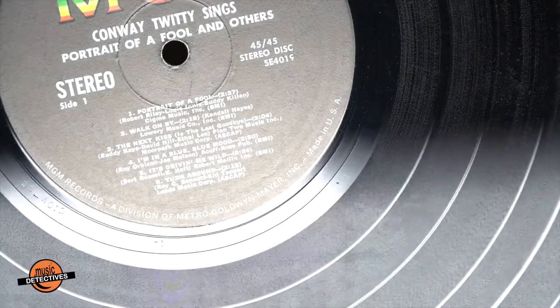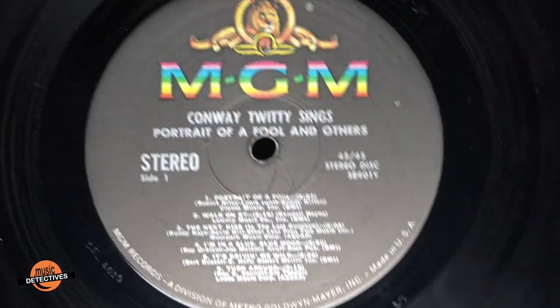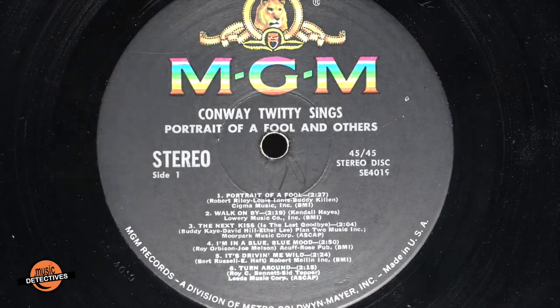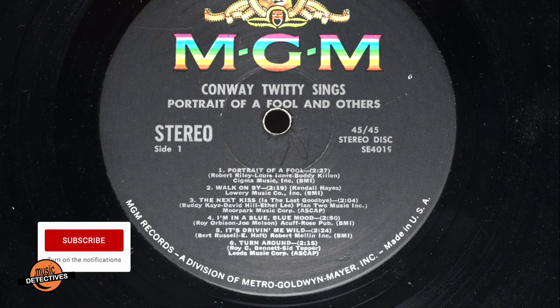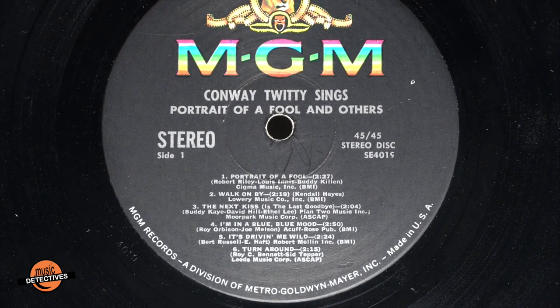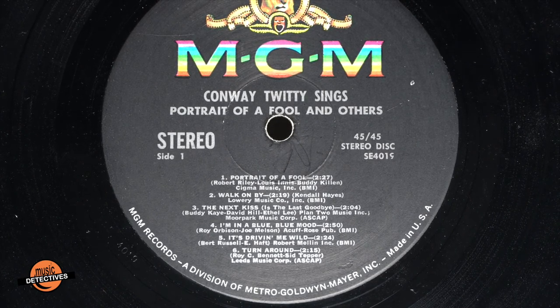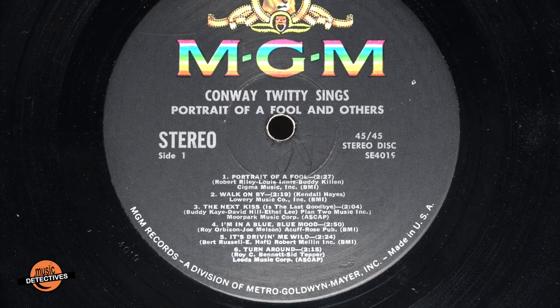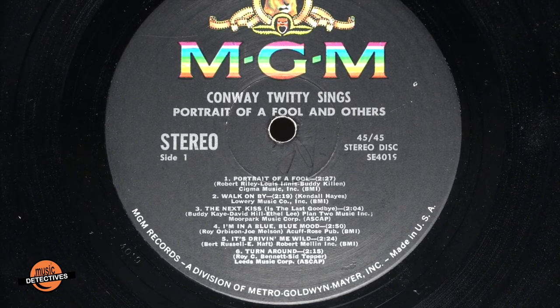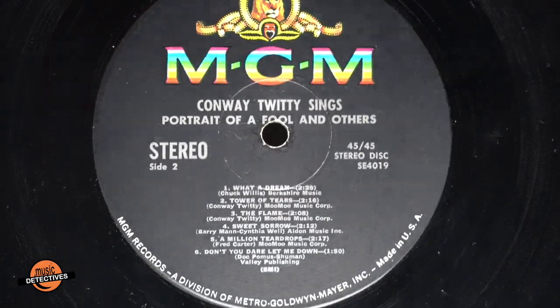Finally, looking at the stereo vinyl, we see the stereo label on the left and the 4-5-4-5 stereo disc on the right. That'll soon be disappearing from the labels, so make sure you subscribe to see our next episode. Also notice there is more spacing between the songs, the lettering is smaller, there's a hyphen between the song title and the time, the time is also now in parentheses. The BMIs and ASCAPs are also in parentheses. And on side two, BMI is only shown once at the bottom — it's after every song on the mono.